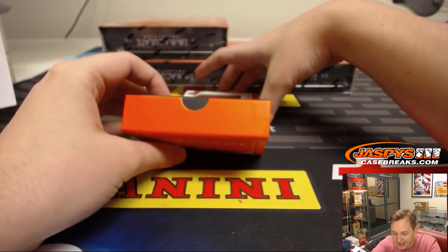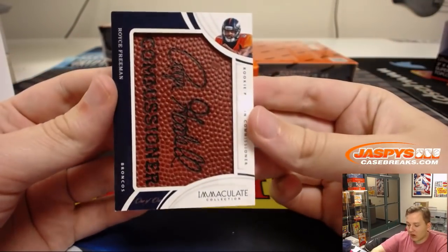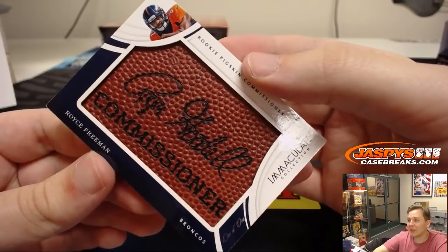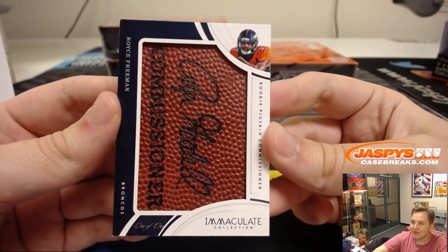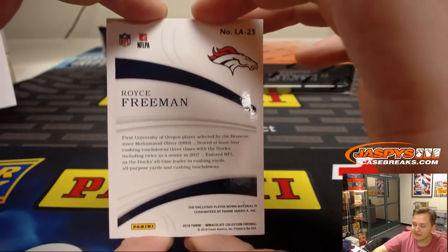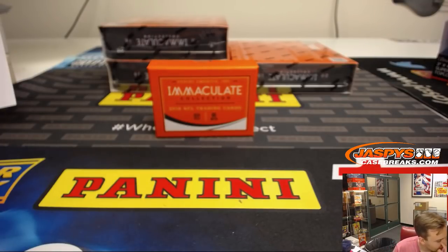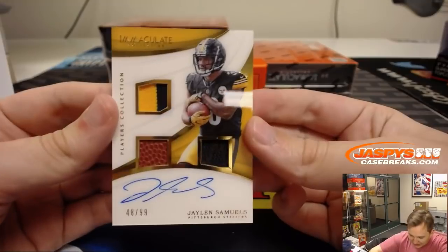Wow. The hits keep on coming. Denver Broncos, 1 of 1 — Royce Freeman with the Roger Goodell Commissioner piece of the football in there. 1 of 1, Denver Broncos, Steve Freese, congrats. Royce Freeman, 1 of 1 — awesome patch in there. Piece of the football right there, the Roger Goodell part too — Commissioner Roger Goodell. That is awesome. Congrats, Steve. Man, Broncos and Steelers doing awesome.